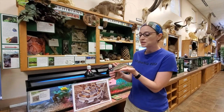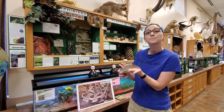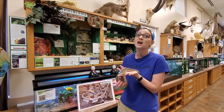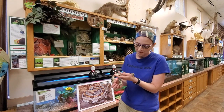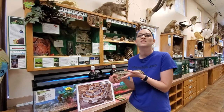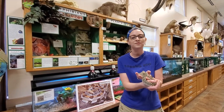Western hog-nosed snakes — we do have these snakes here in Kansas. This is Buddy. He is 17 years old, which puts him on the upper end of his lifespan. In the wild they live about 15 years, and in human care they can live around 20. So he's kind of an older guy, but he is still very active.